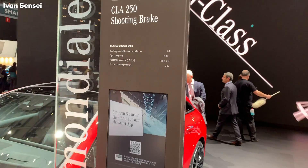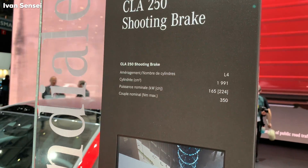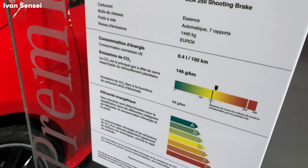These are the stats for the car. The 250 engine has a 4-cylinder, 2-liter gasoline engine producing 225 horsepower and 350 Newton meters of torque.